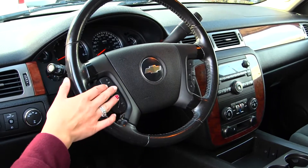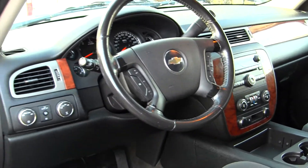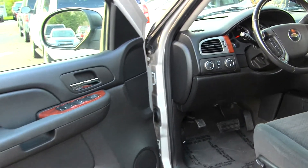Integrated into the steering wheel, it has cruise control and stereo controls. It also comes equipped with all the power options: windows, locks, mirrors, and seats.